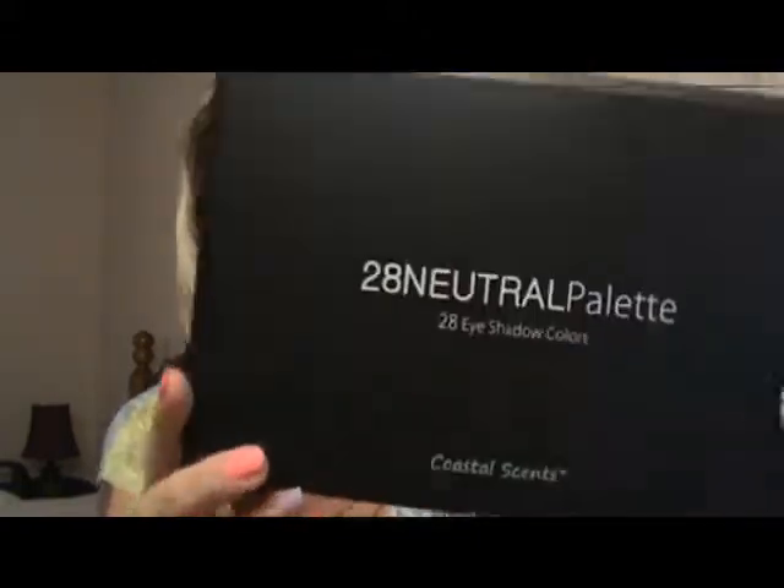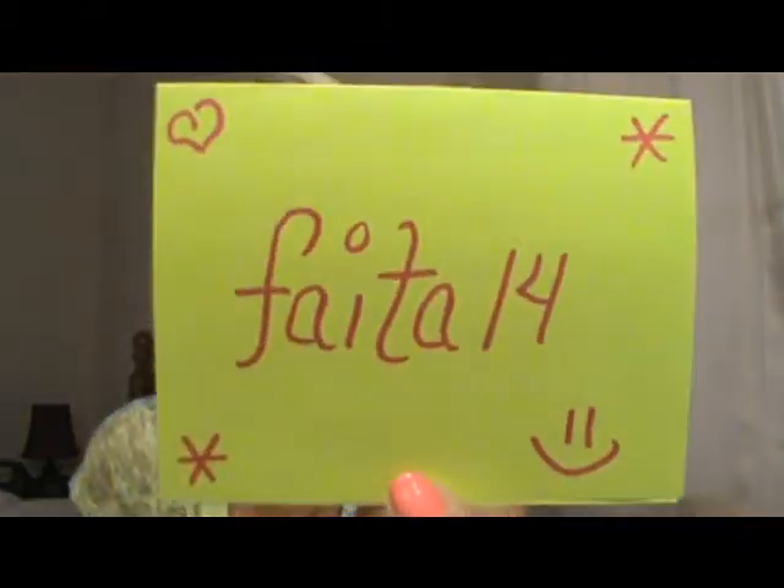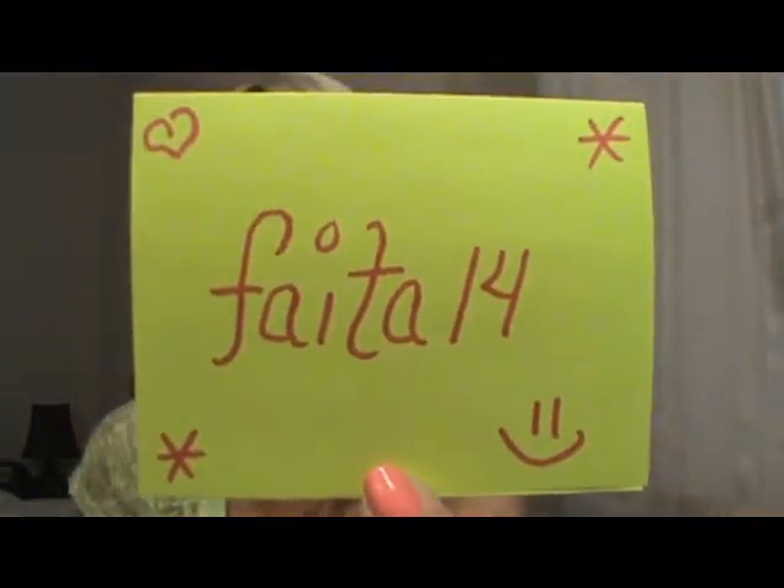Hi, everyone. This video is going to be a first impressions on the 28 neutral palette from Coastal Scents. It was requested from one of my great subbies. I don't want to butcher her name, so you know me with my little pieces of paper. She is considering buying this palette and she wanted to know a little bit about it.